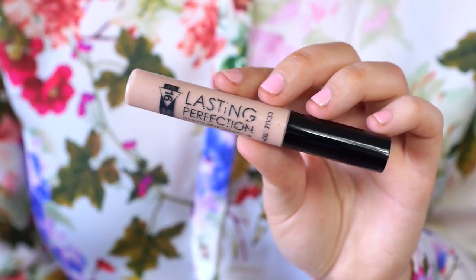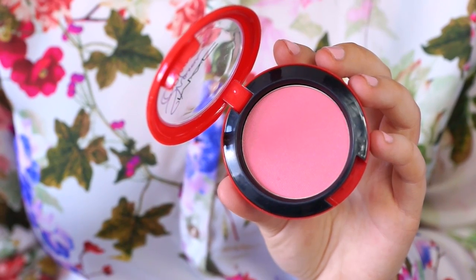I've rediscovered my Collection Lasting Perfection Concealer. This is in the shade Cool Medium and it's kind of pink toned so it counteracts your dark circles, which is what I've been using it for. I wouldn't recommend this for dry skin because it is quite a cakey concealer, but it stays in place all day and I'm obsessed with this stuff.